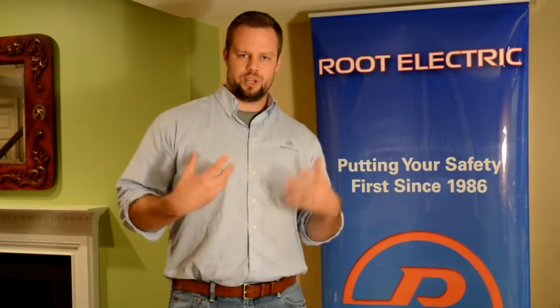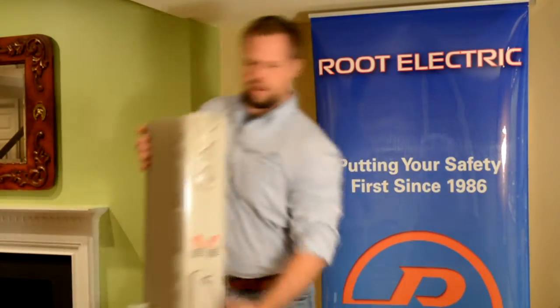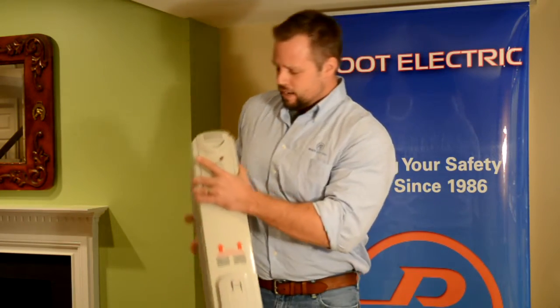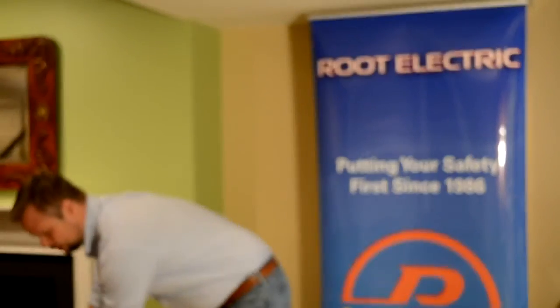Of course, not everybody wants to spend the money on a circuit for an appliance they're only going to use part of the year. In that case, my best suggestion is to use your space heater but remember there are different power settings on it. Many of these heaters let you toggle between full power and half power — so maybe you can run it at 1,500 watts, or you can opt to run it at 750 watts. If you run it at the half-power setting, right around 750 watts, that's well within the capacity of the circuit.